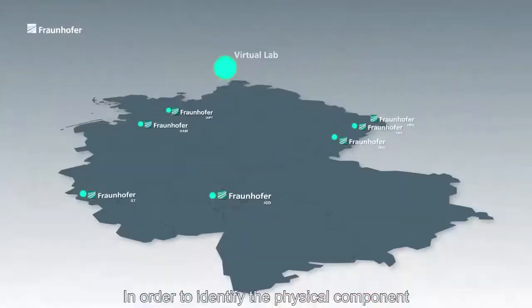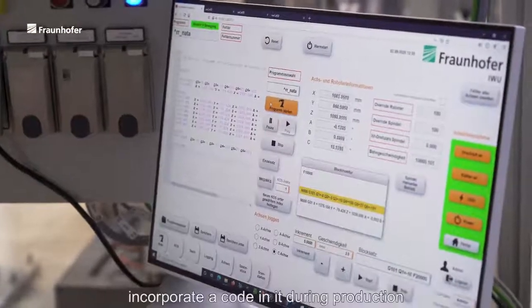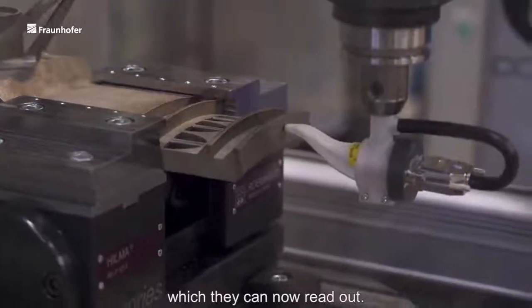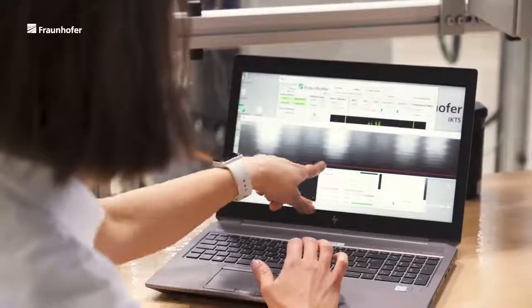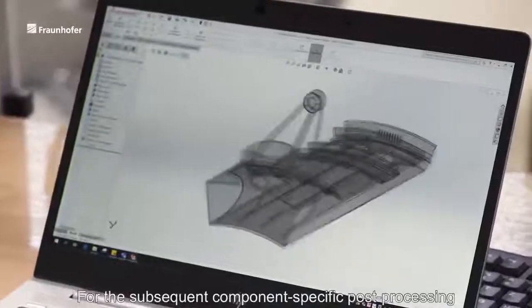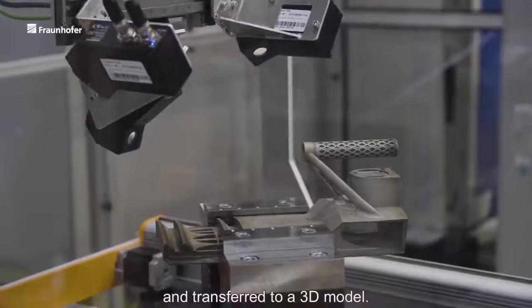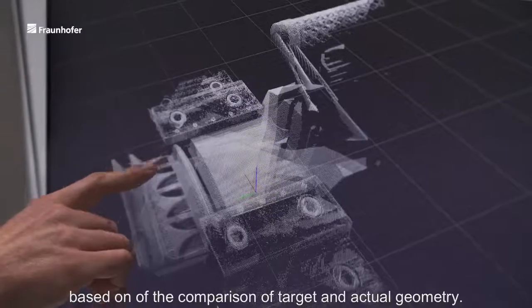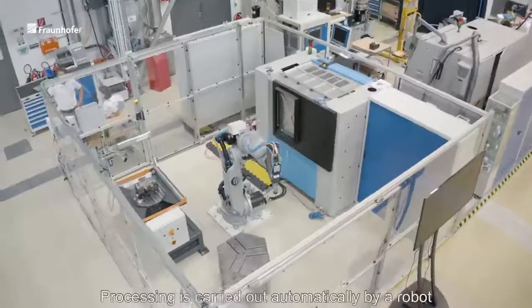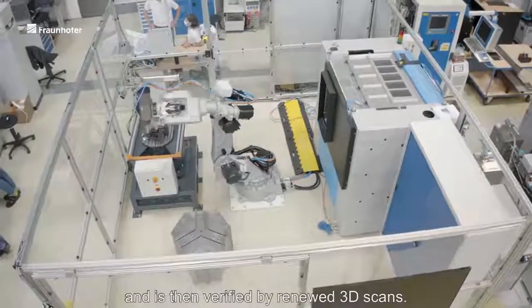In order to identify the physical component beyond any doubt and always be able to trace it, the scientists at Fraunhofer IWU Chemnitz and Dresden incorporate a code in it during production, which they can now read out. It also ensures efficient and trouble-free copy protection. For the subsequent component-specific post-processing, the geometry of the component is recorded by laser scanners and transferred to a 3D model. The optimum processing strategy is derived based on the comparison of target and actual geometry.